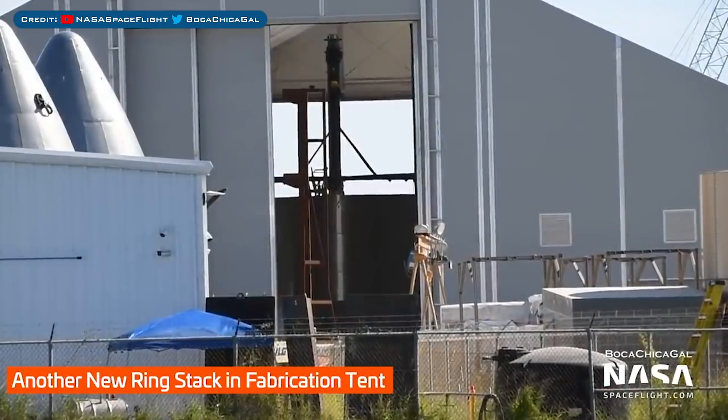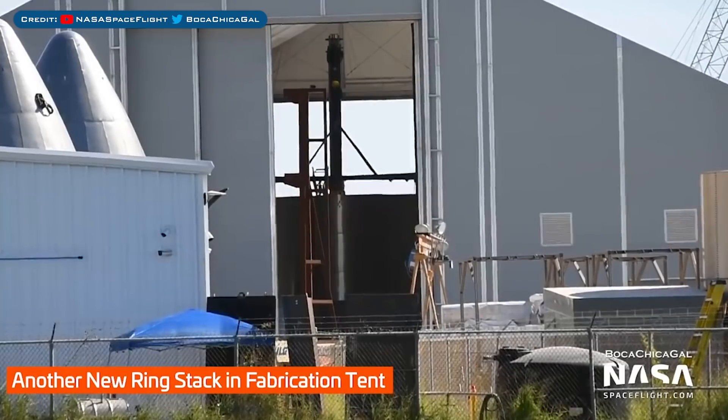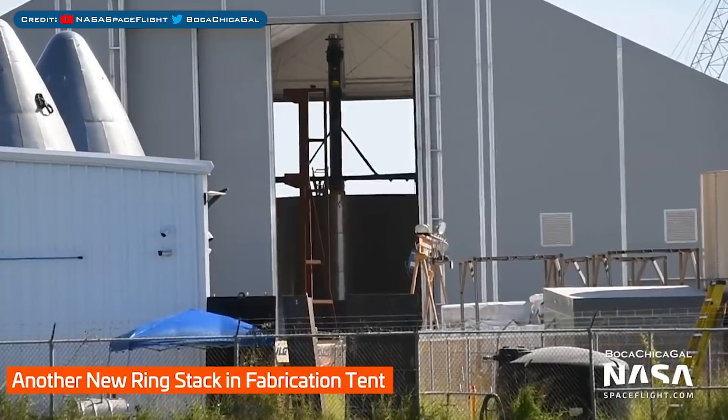Also spotted in the fabrication tent was a brand new ring stack. Not sure what it'll be for, however I doubt it'll be very long before it pops out of the tent and moves to where it's needed. So whilst SpaceX seem to be continuing to progress with infrastructure, they are also speeding up production.